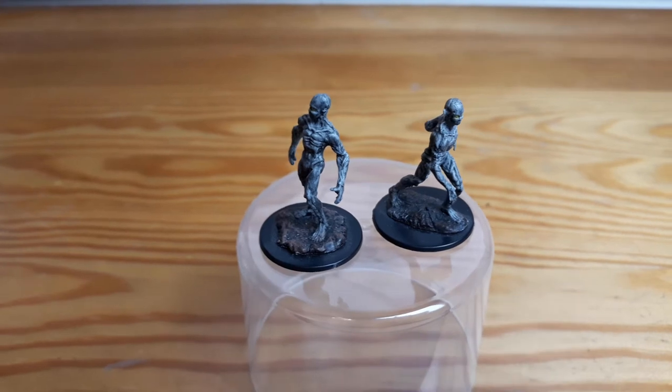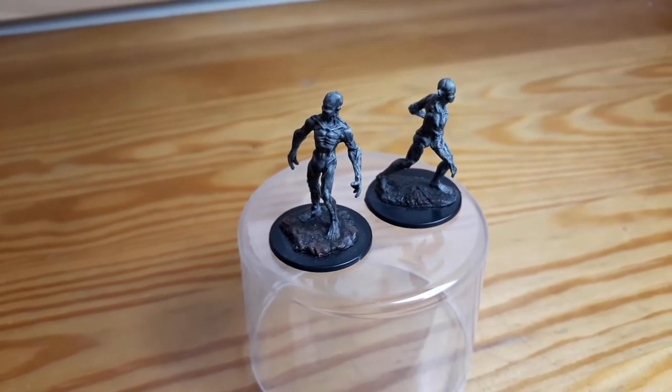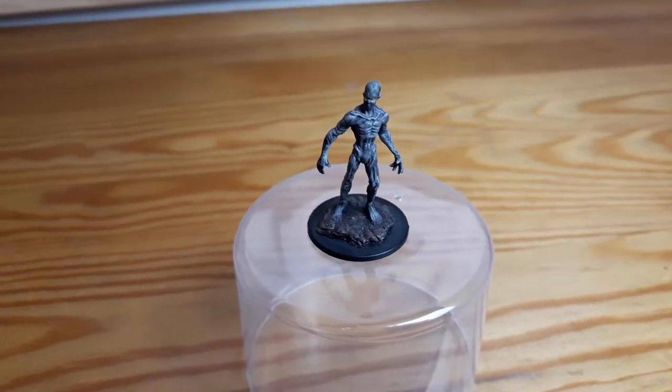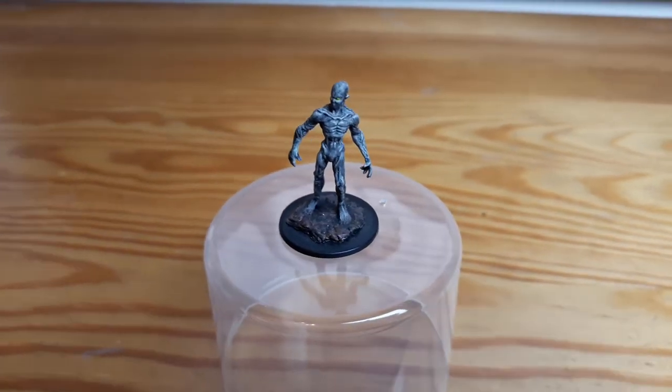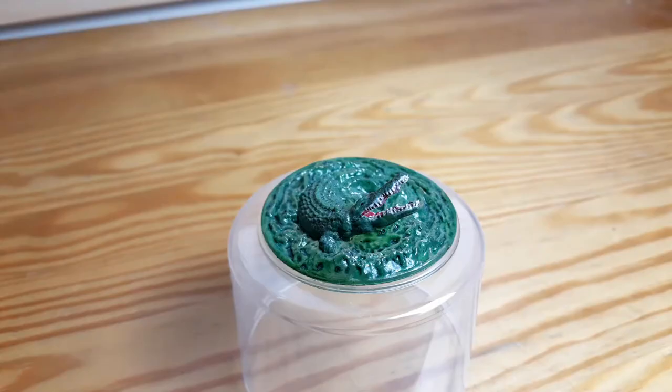Next up I have those two doppelgangers. Just like a triad that I'll be showing in a second, they were painted more because I was bored than the fact that I needed them or wanted them painted expertly.